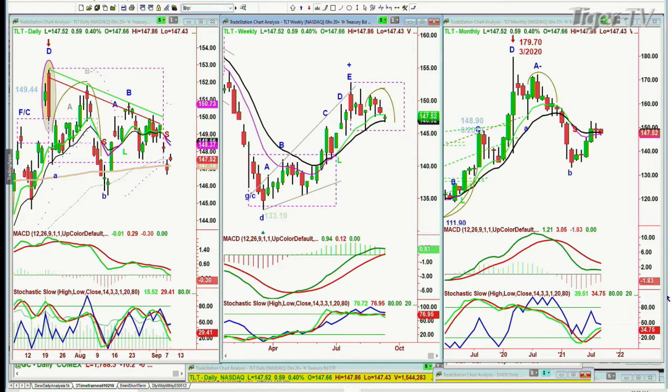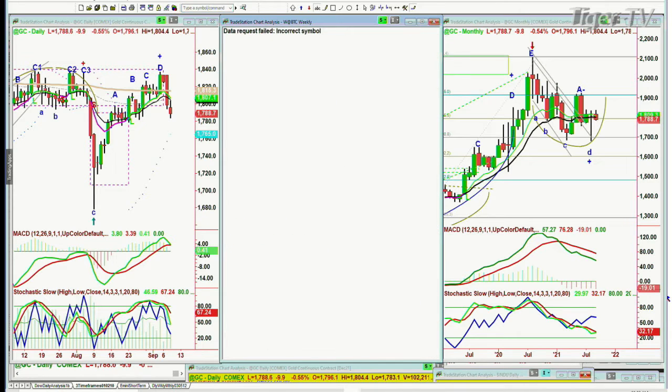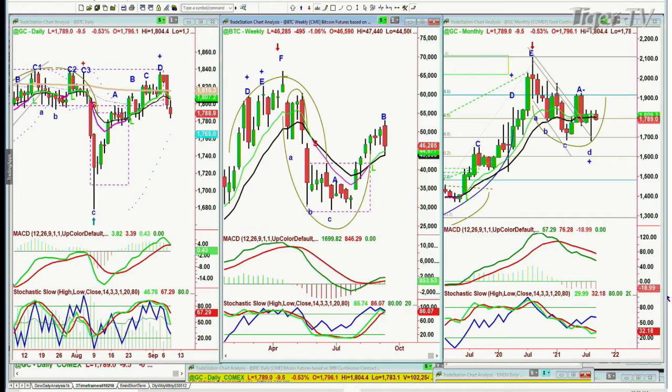Gold took more than a bit of a dive yesterday, and today it's down 10 points at 17.88. What I said to subscribers in my opening call is to watch Bitcoin — it made a leg D yesterday. Is it going to make a peak D? We'll talk about that in the Tiger Technician's Hour coming up in a few moments.